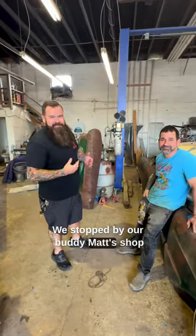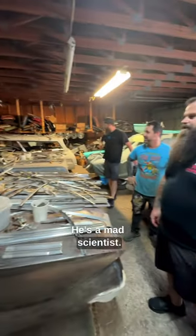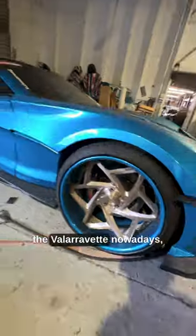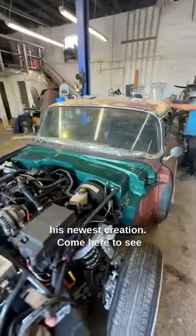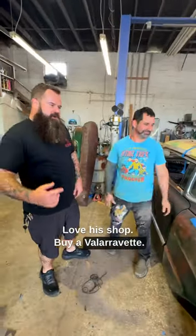We stopped by our buddy Matt's shop today — you may know him on Instagram as Chevy Order. He's a mad scientist, he makes crazy stuff. We came by to check out where he's at on the Velar Vet nowadays. Come here to see this insanity — love this guy, love his shop.